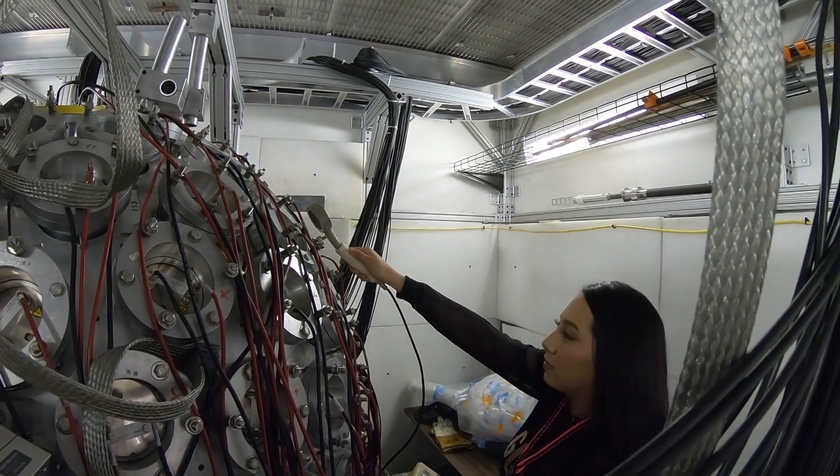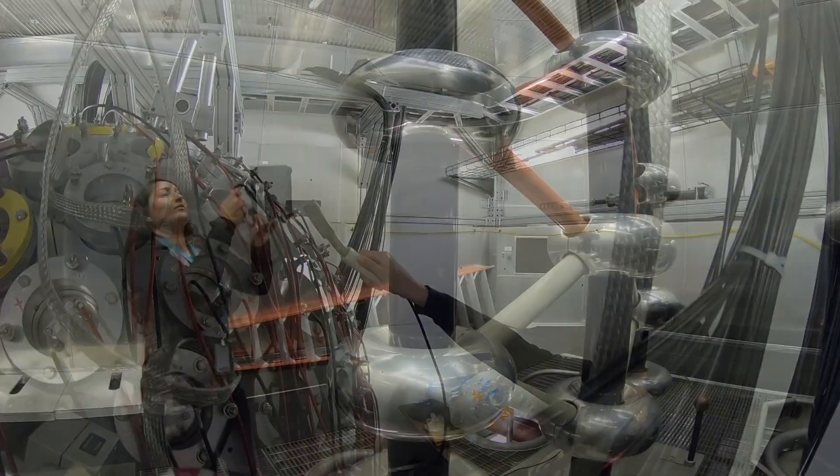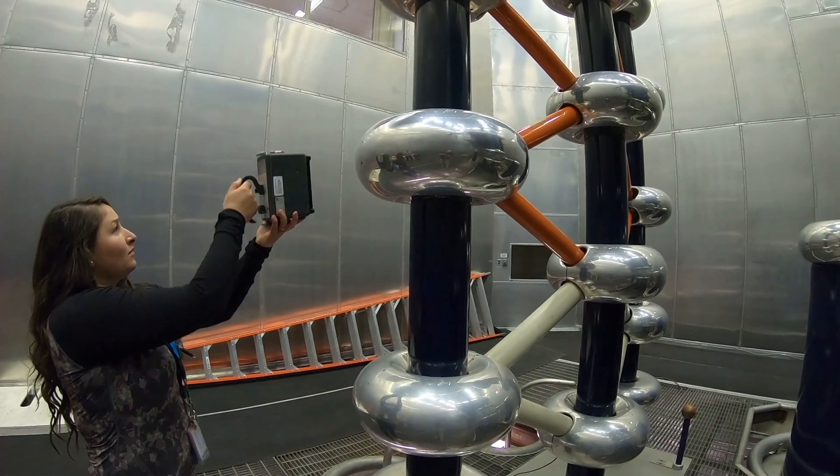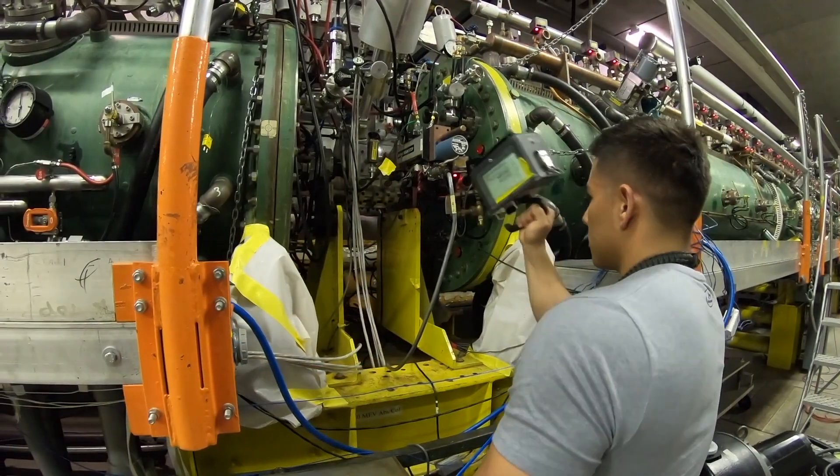Always in high demand, RCTs are a pivotal part of any facility or institution that works with nuclear material and are essential to their success.